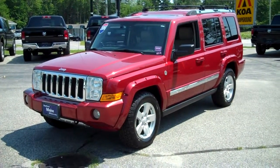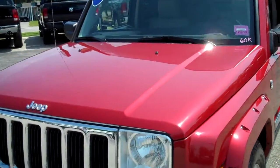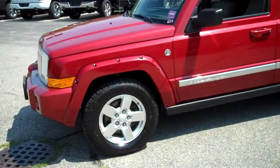It's a 2006 Jeep Commander Limited. It was just traded in here to the dealership. It's in beautiful condition — a locally owned vehicle. It has a metallic red 4.7 liter V8 engine and aluminum alloy wheels.